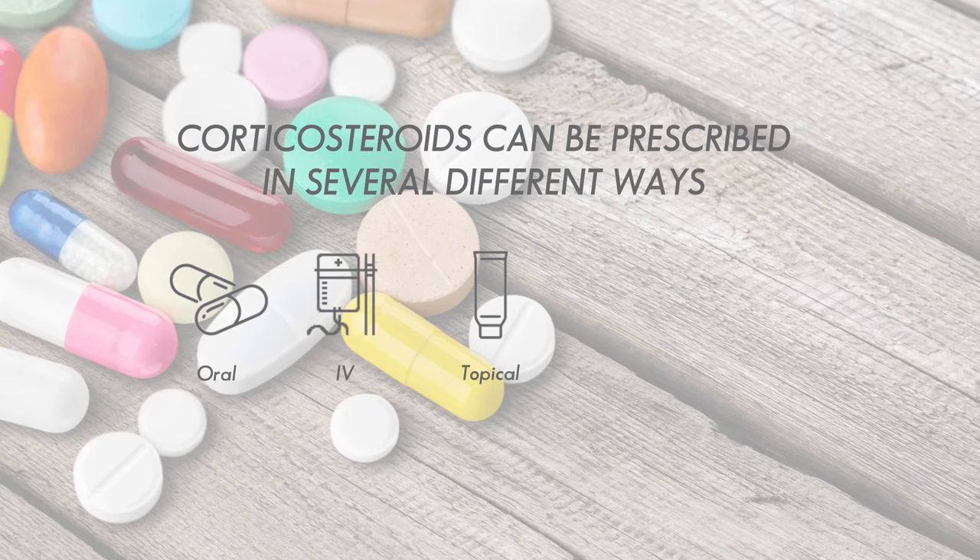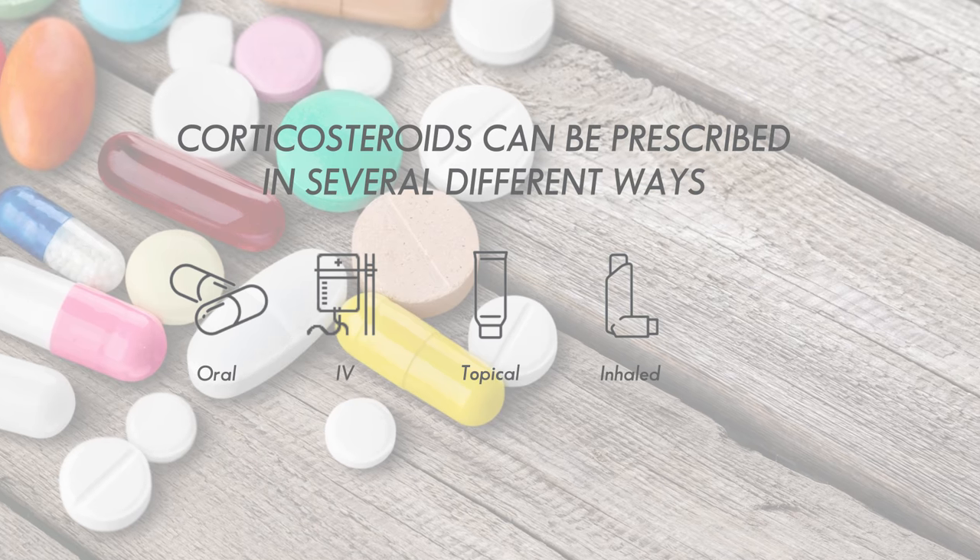Corticosteroids can be prescribed and administered in several different ways: oral, intravenous, topical, inhaled, or by injection.